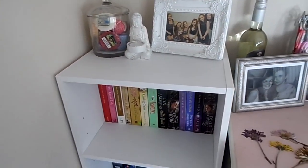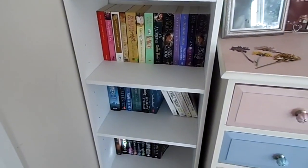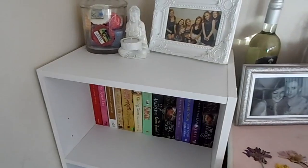Then we have my final bookcase which is my TBR bookcase — so it has all of the ones that I have not read. And I'm quite proud, I've read quite a few.